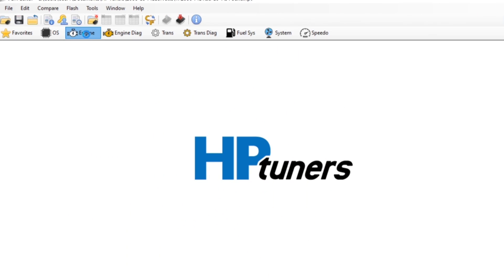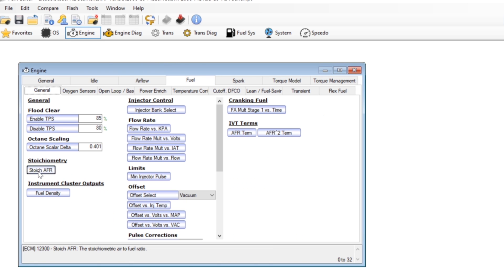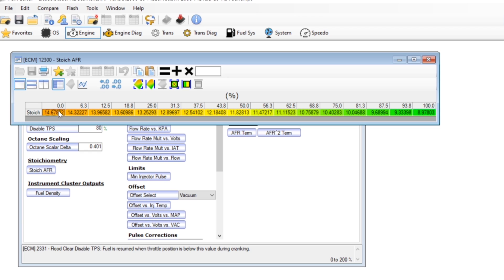So the first thing we're going to do is change the stoich in the tune. Go back into engine → fuel → general → stoich AFR and I'm going to change this to 14.19, which is the stoichiometric ratio for E8 fuel. I'll go ahead and save this and write it to the car's computer.